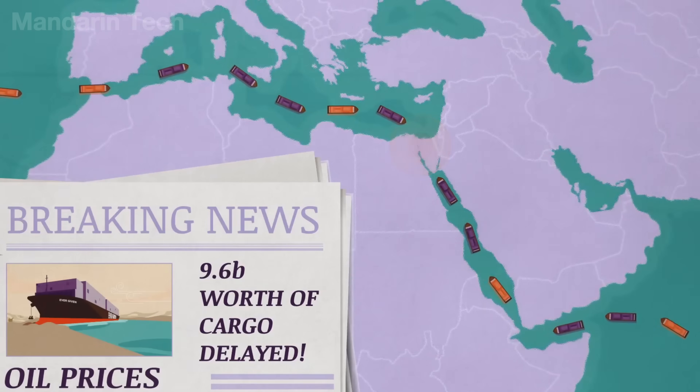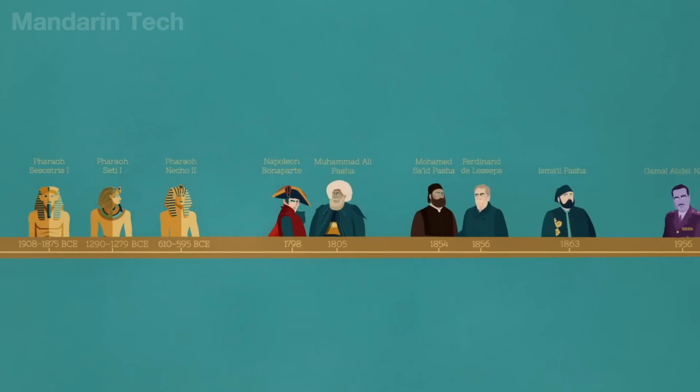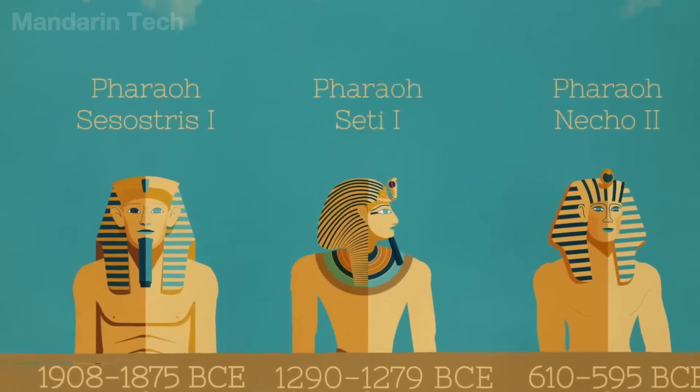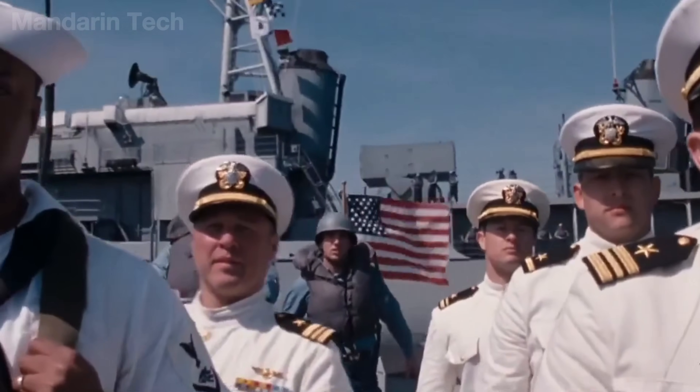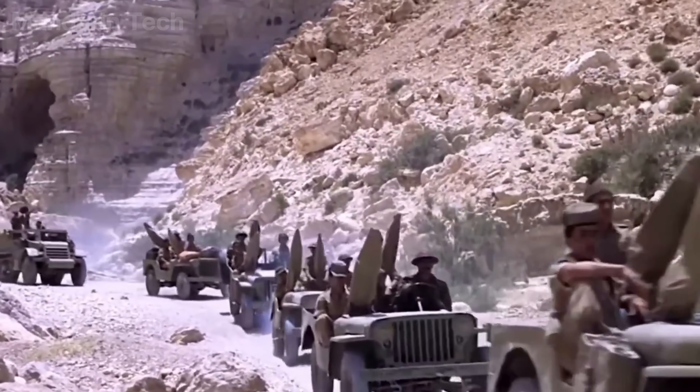Many centuries later, the pharaohs and the emperors of Persia, Greece, and Rome continued to expand or restore this ancient canal. But due to siltation, changes in water levels, wars, and the decline of empires, those canals were repeatedly abandoned.